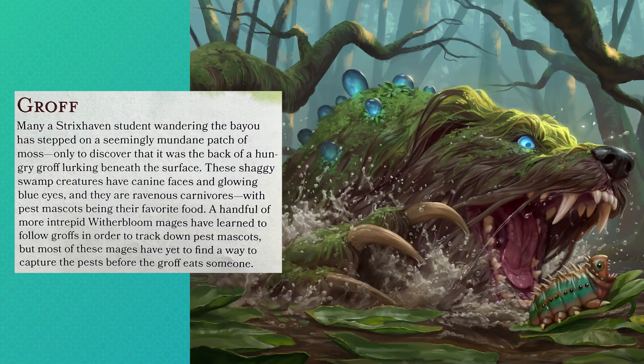I can say I'm really excited to see the WizKids mini of it. So there's not a lot of lore here, but let's cover that first. Many a Strixhaven student wandering the bayou has stepped on a seemingly mundane patch of moss, only to discover that it was the back of a hungry groff lurking beneath the surface. These shaggy swamp creatures have canine faces and glowing blue eyes, and they are ravenous carnivores, with pest mascots being their favorite food. A handful of more intrepid Witherbloom mages have learned to follow groff in order to track down pest mascots, but most of these mages have yet to find a way to capture the pests before the groff eats someone.